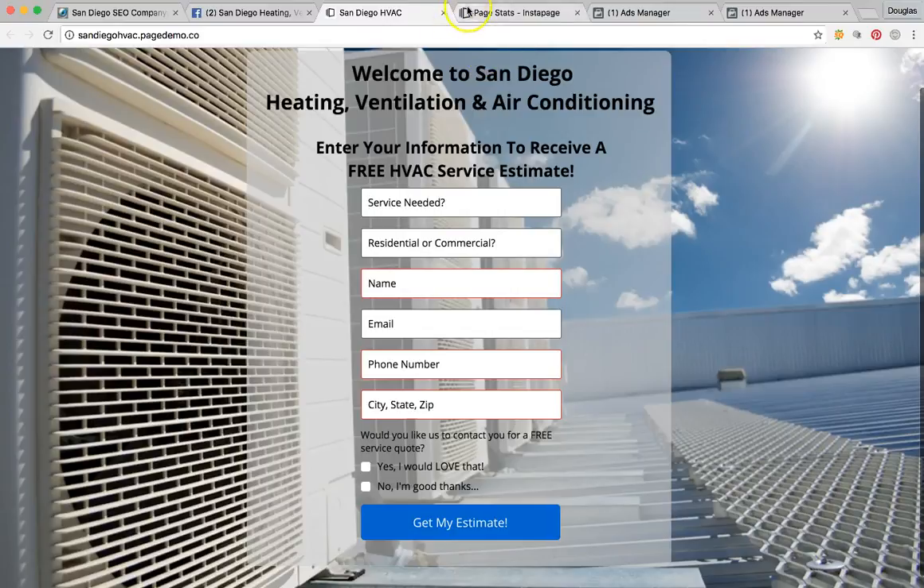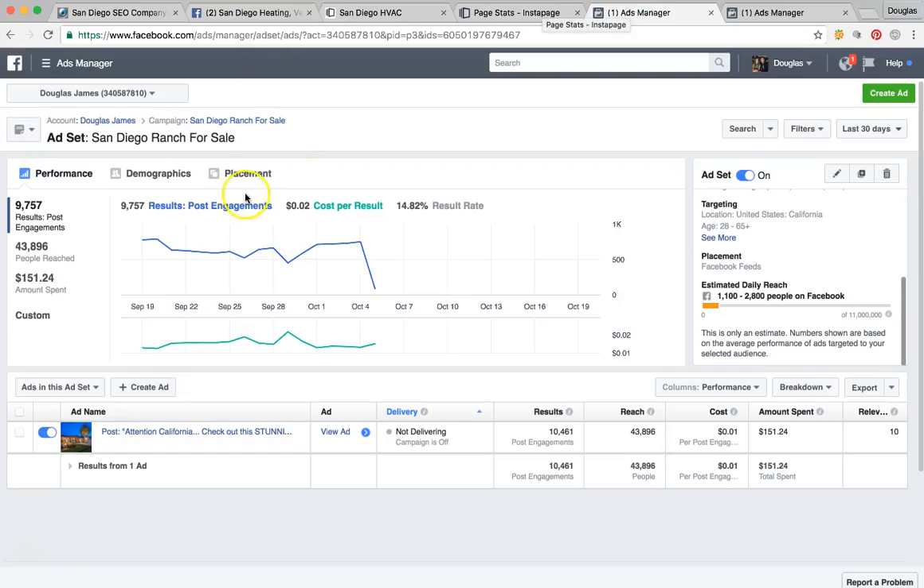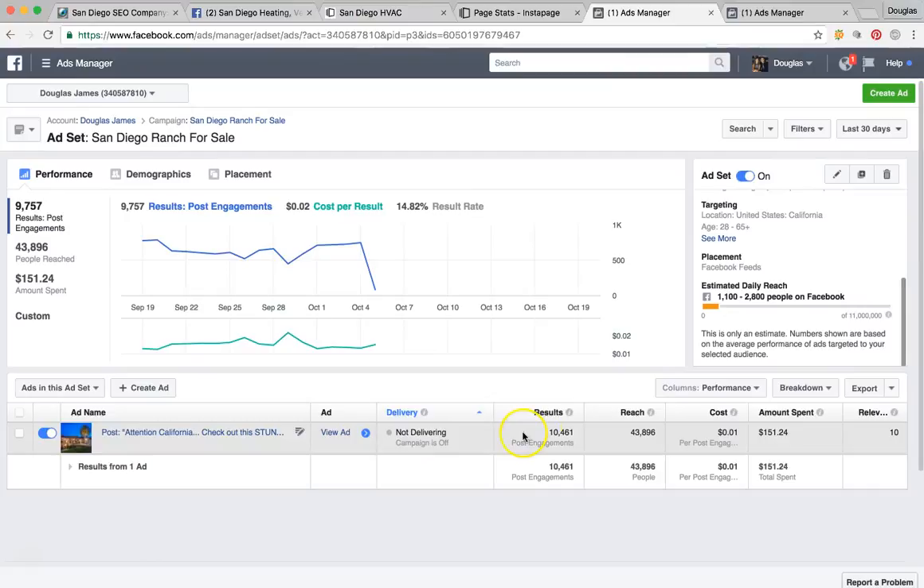This is behind the scenes of a couple of ads we ran to show you some of the successes. This bar down here is very important — as you can see, we reached 43,000 people and had over 10,000 people engage with that post — that's 25%, which is huge. You definitely want to be over at least 10%; we knocked it way out of the park. And we only paid one penny per engagement — a huge opportunity.